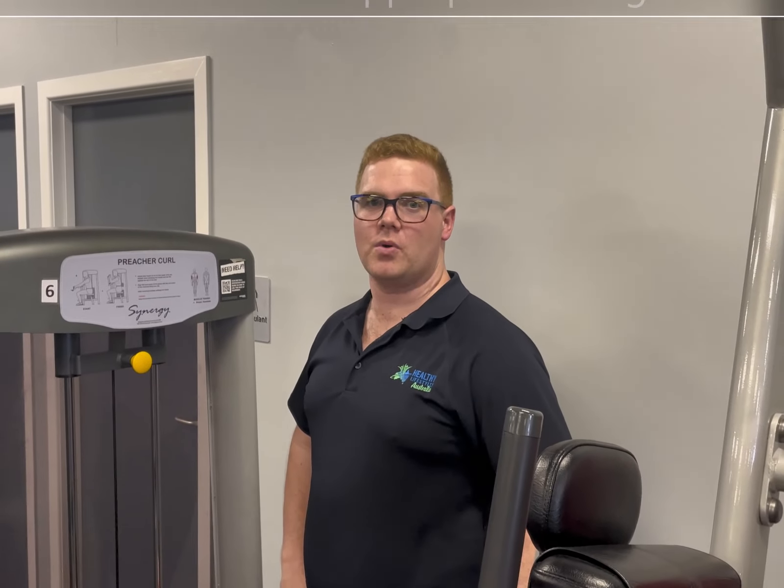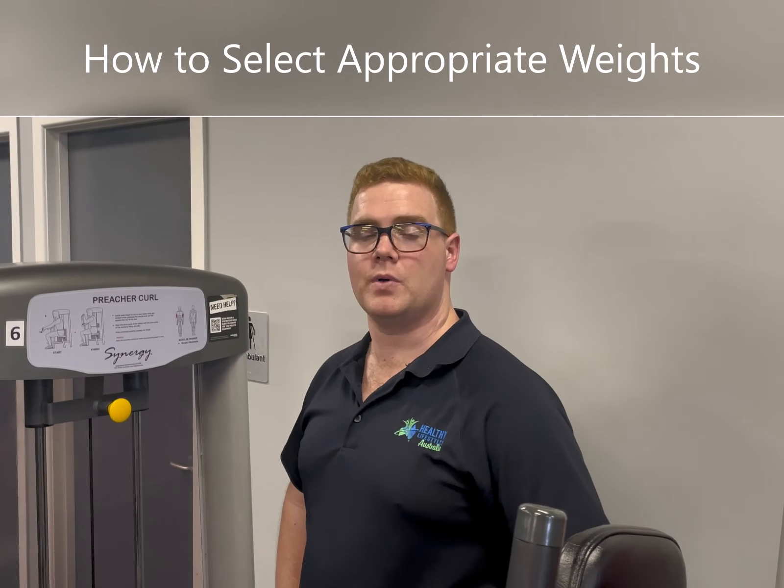Hi team, today we're going to be working through how to select an appropriate weight for yourself when you first come into the gym.